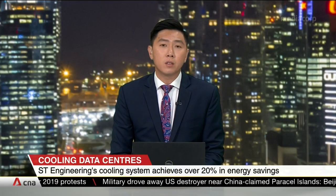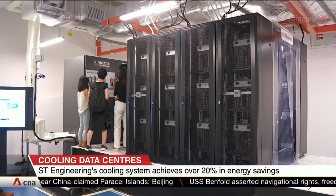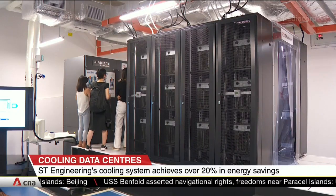A 20-megawatt data centre, for example, could shave $4 million off its electricity bill a year. Operators that use the system could recover their initial investment in about three years. Data centres accounted for 7% of Singapore's electricity use in 2020.